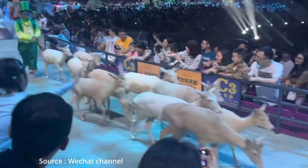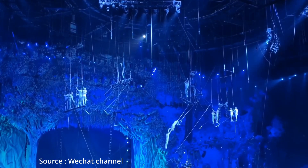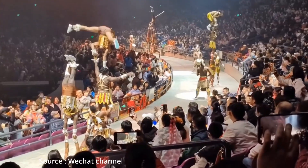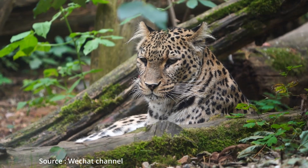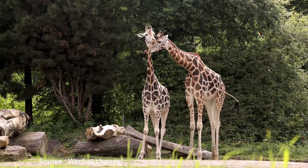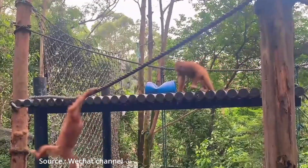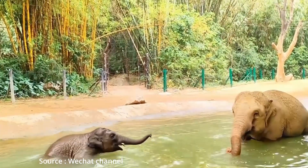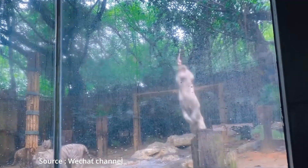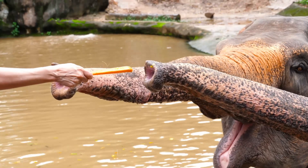Chimelong Circus features a mix of international circus acts, animal performances, acrobatics, and theatrical productions, offering an unforgettable entertainment experience for visitors of all ages. Chimelong Safari Park is one of the largest and most famous wildlife theme parks in the world, offering visitors an up-close experience with a wide variety of animals in a natural and well-maintained setting. It includes a self-drive safari, sky tram, animal shows, and animal encounters.